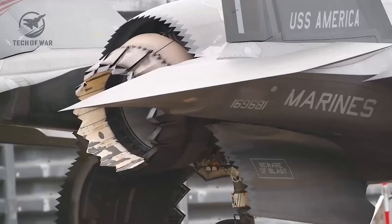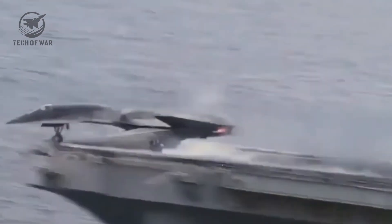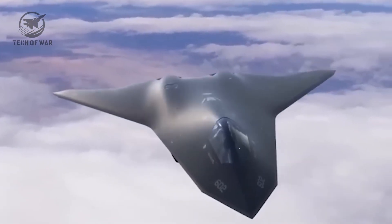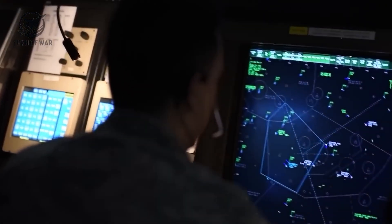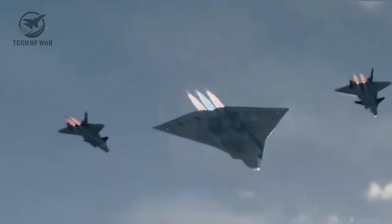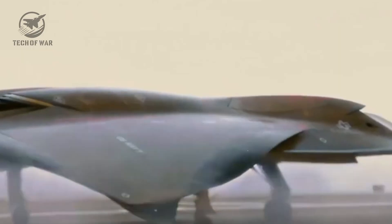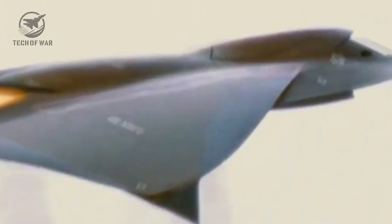Amid escalating worldwide strains, powers are hustling to craft the pinnacle of airborne armaments. Yet America surges forward, crafting aircraft so advanced they feel ripped from a blockbuster sci-fi flick. So, what sets the X-44 Manta apart? And why do China and Russia keep a watchful eye? Dive in as we unpack the groundbreaking tech powering the U.S.'s latest invisible jet, and how it might redefine aerial battles ahead.